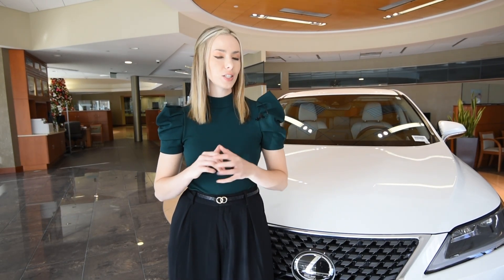Welcome back to another walk around. Today we are reviewing the top selling luxury vehicle in America, the Lexus RX 350. Before we get started, if you are new to the channel, welcome — hit that like and subscribe button to stay up to date on our latest videos.